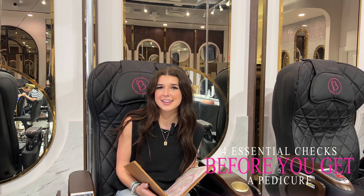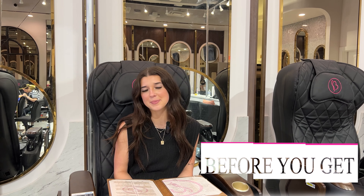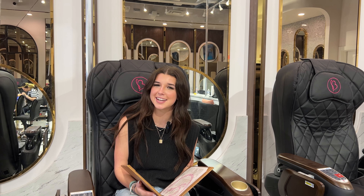Hey there, are you considering getting a pedicure? Well before you do, let me tell you why B-Nails is the ultimate destination for pampering and cleanliness.